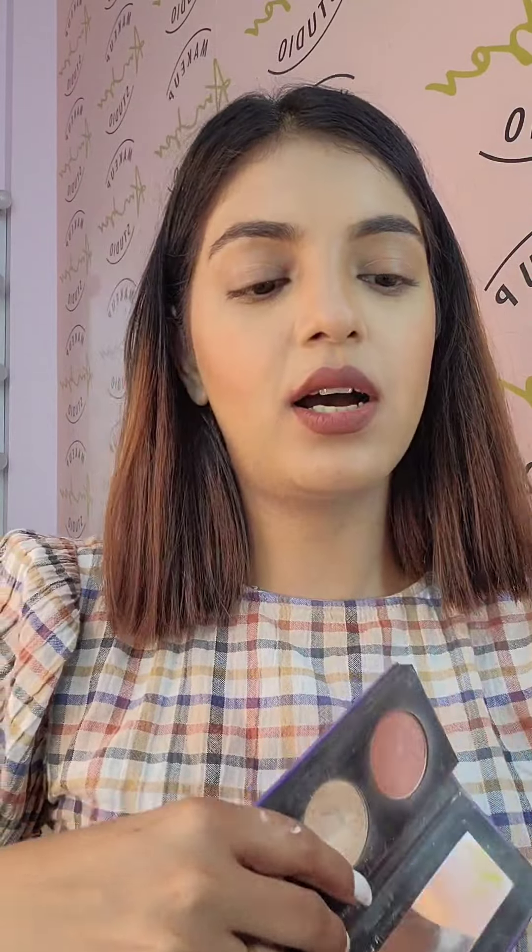The next palette I'm showing you is from Sugar — it has a contour, highlighter, and a blush. I'll show you the highlighter from it. That's the swatch — such a pretty color. It goes on all skin tones, it's very neutral and super lightweight. If you're not a makeup artist and want one palette that has a highlighter, contour, and blush, this is the one to go for.